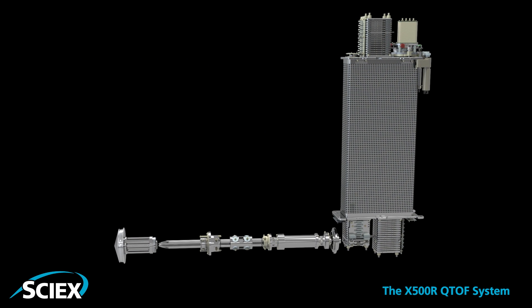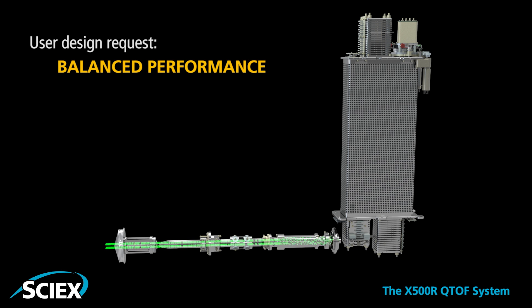The proprietary new N-Optic design with 4mm orifice leading to the TOF accelerator tube delivers resolution without compromising in sensitivity for balanced performance in all key parameters.